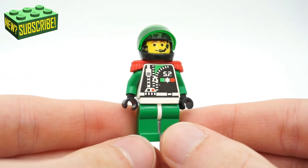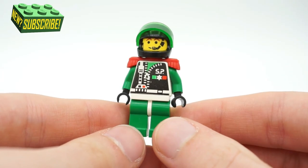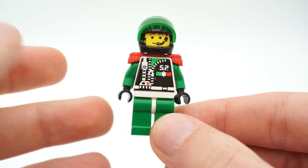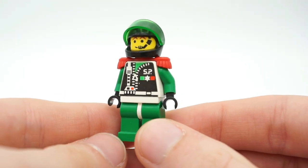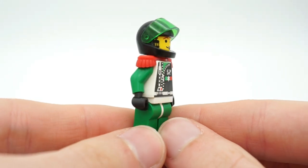One of my favorite picks from this bag is a retro Space Police minifigure from 1992. You guys may know I'm a very big fan of Lego Space Police — I basically have all the Space Police sets released in the 2000s. This 1992 figure is a really cool-looking figure and even has the visor still with him.